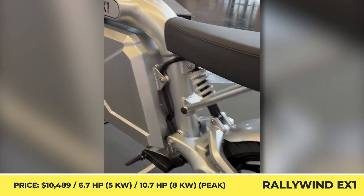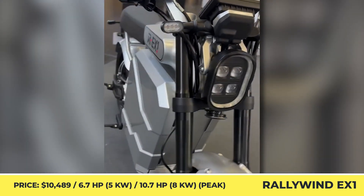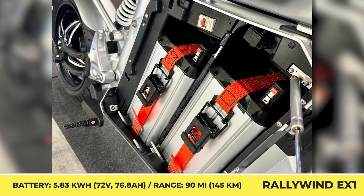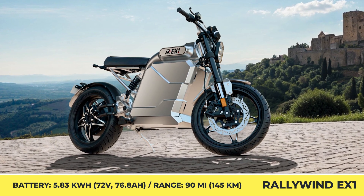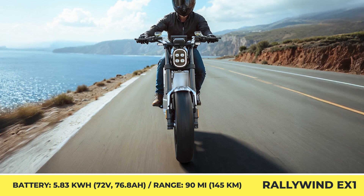Rallywind EX1. This model made its public debut on the show floor of the latest Milan exhibition. It's a cafe racer with a retro-inspired exterior and brushed aluminum finishes. Behind the unlockable bodywork panels hides a battery compartment that holds 72-volt, 76Ah modules. Labeled as an electrified alternative to the 125cc class, the EX1 employs a 5 kW rear-hub motor that peaks at 8 kW, thus enabling a swift acceleration to 30 mph in 2.9 seconds. The maximum velocity is clocked at 52 mph.